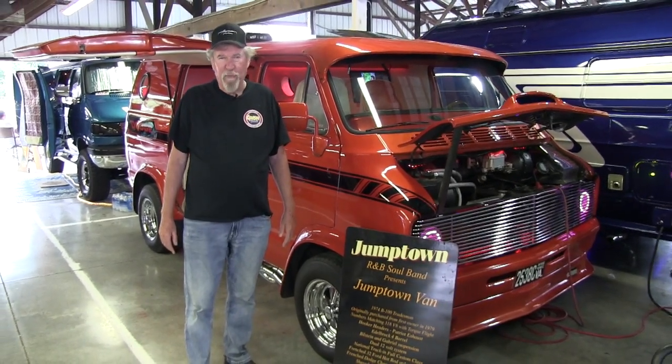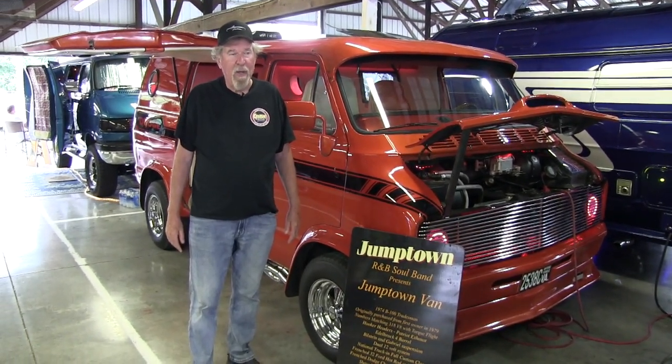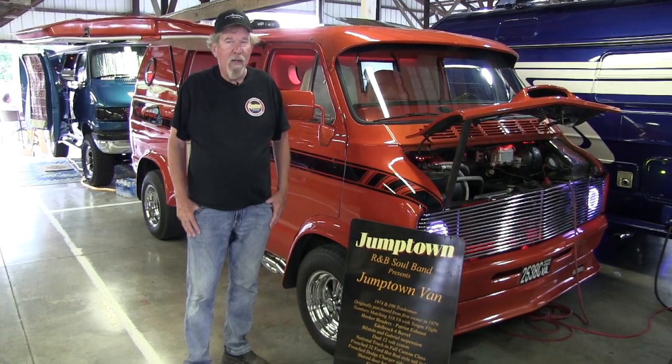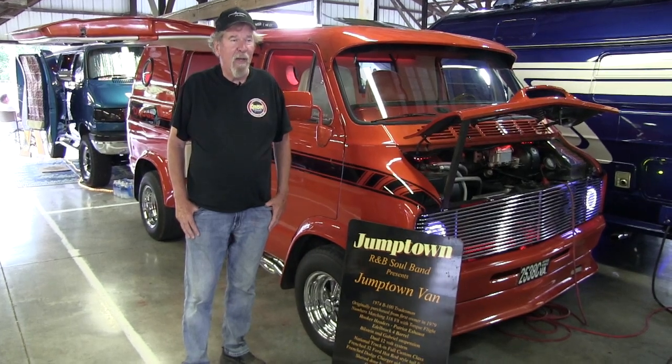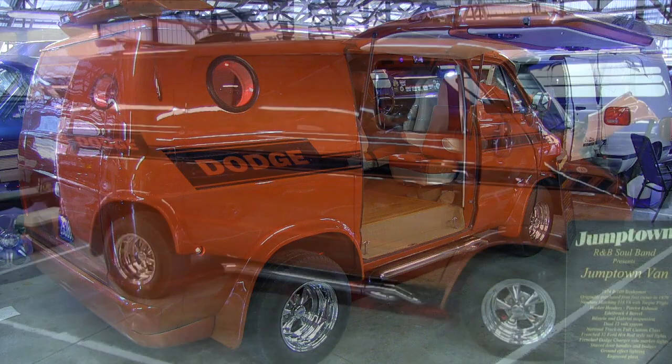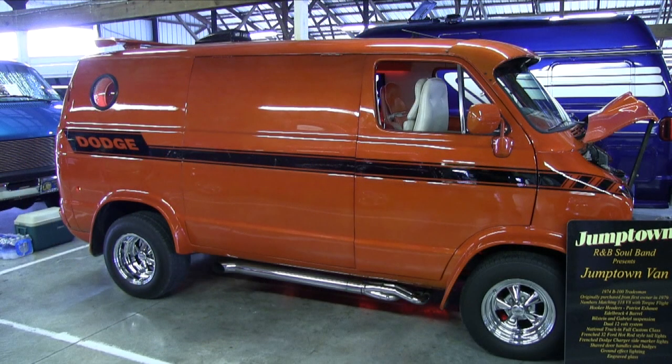It's a '74 Dodge van. I purchased it from the original owner in 1979, painted it, and did the interior myself. Then, as some of us do, we change vehicles, so I sold it to a good friend of mine.